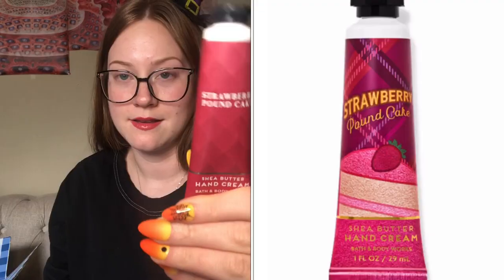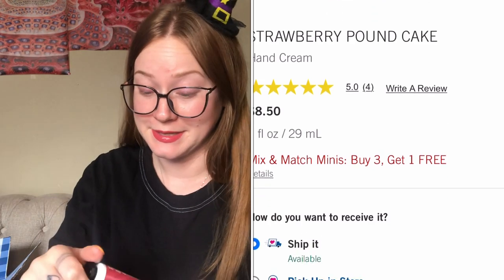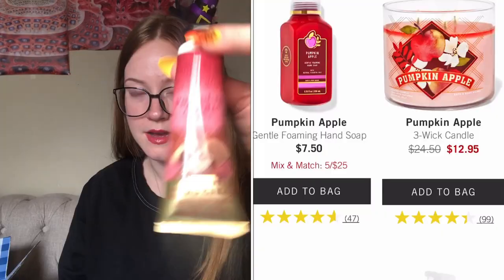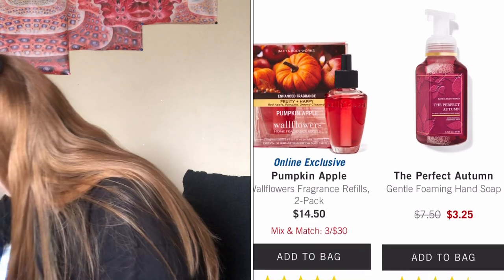I also got a few more hand creams. I got strawberry pound cake — this one might go to someone I know who loves this smell. Oh it does smell so good! It's vanilla-y and strawberry-y. And then pumpkin apple — I'm probably going to keep at least two of those for myself because I go through hand creams so much at work.